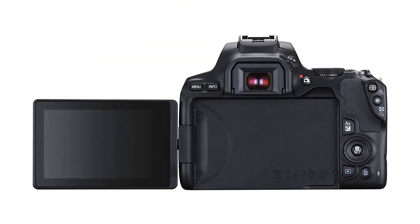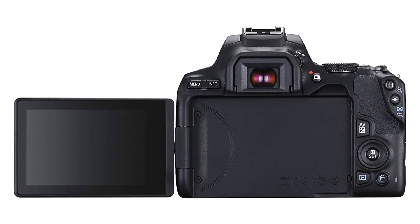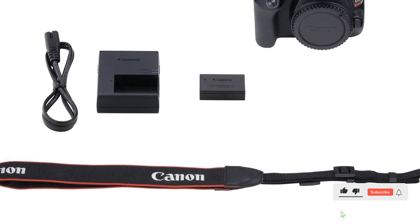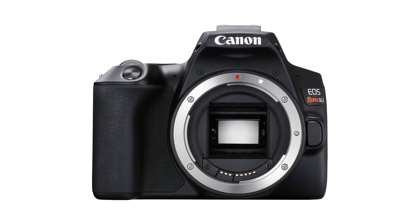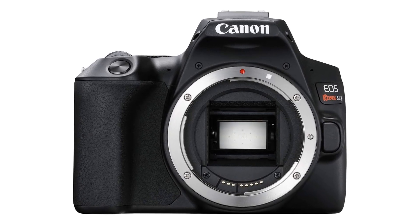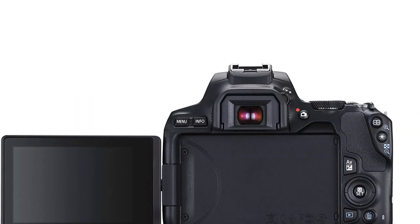With its fast and accurate dual-pixel CMOS AF, you can capture sharp, focused images with ease. The camera also features a 3.0-inch vari-angle touchscreen, allowing you to easily compose your shots and adjust settings with a simple touch. With its lightweight and compact body, you can take the Canon EOS Rebel SL3 DSLR camera anywhere and capture stunning images no matter the situation.